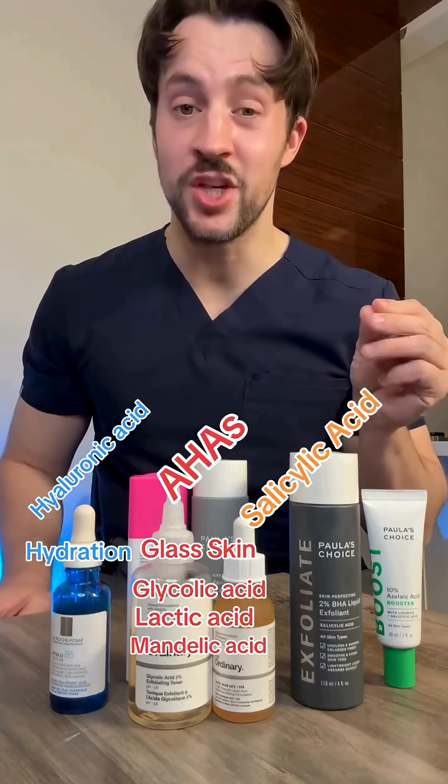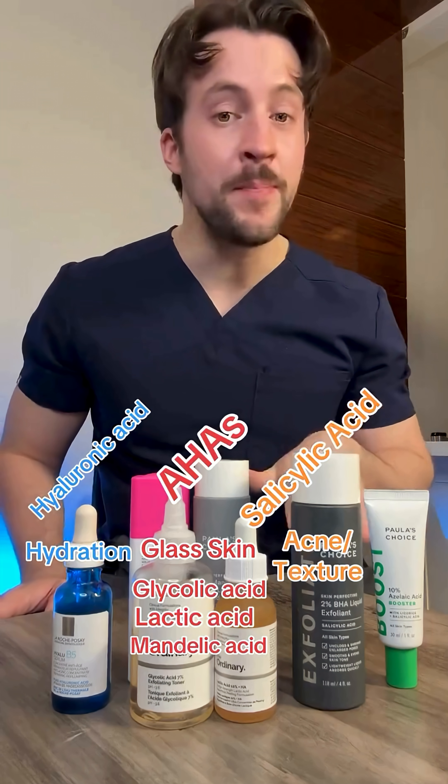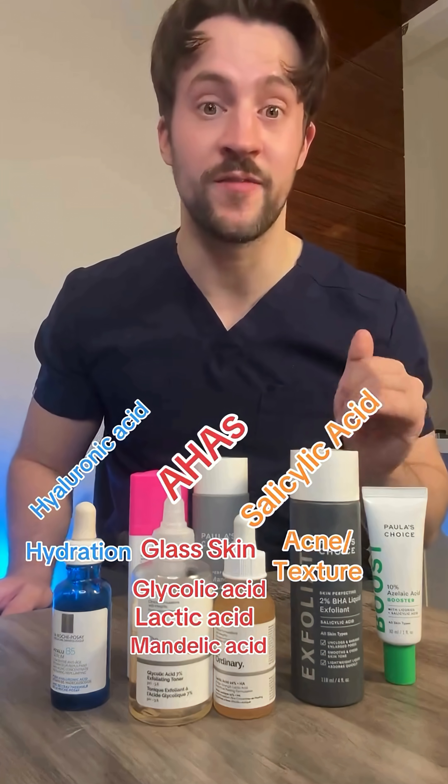Salicylic acid, or BHA, is for comedonal acne and skin texture. It's an oil-soluble acid, so it gets down deep into your pores, dissolving the excess oil and dead skin cells. Because it gets into your pores, salicylic acid is particularly good for acne treatment.